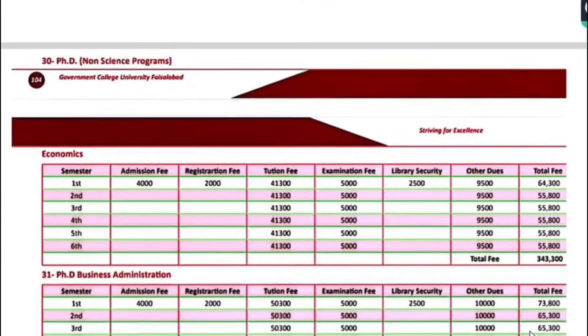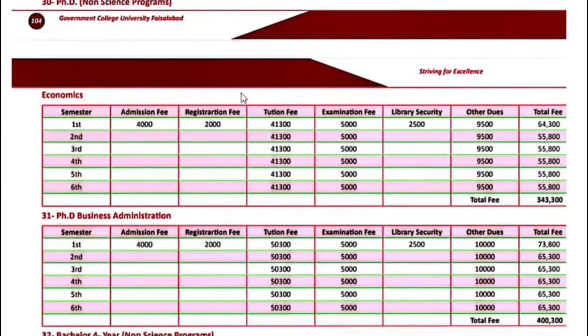For PhD programs — non-science programs including Economics — the fee for the first semester is $64,300. Next semester onwards, $55,800. PhD Business Administration fee for the first semester is $73,800. Next semester onwards, $65,300.